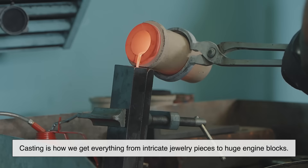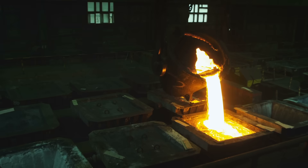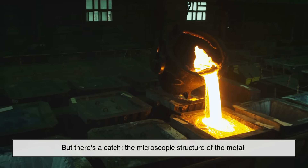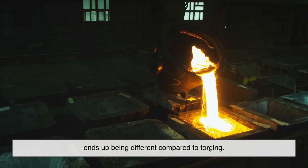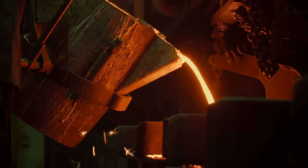Casting is how we get everything from intricate jewelry pieces to huge engine blocks. It's flexible, efficient, and excellent for mass production. But there's a catch: the microscopic structure of the metal ends up being different compared to forging, and this difference is what affects strength.